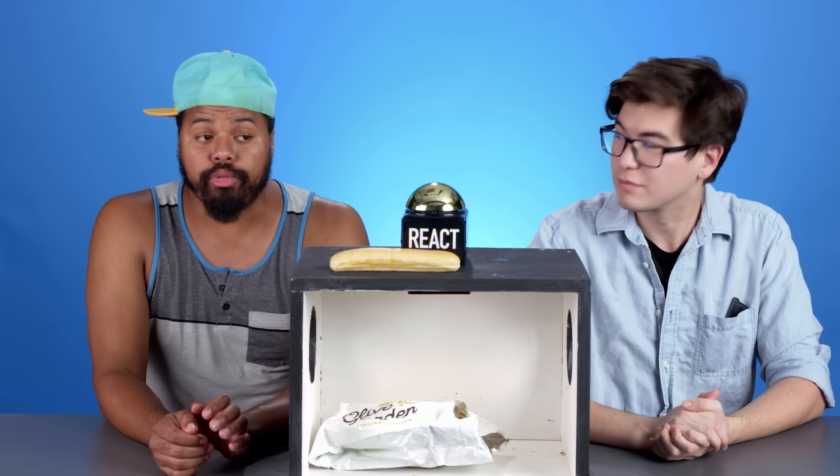You gotta have the breadsticks when you go to Olive Garden. It's facts. I always order the breadsticks first with a side of their Alfredo sauce. Let's get these breadsticks out of here. Sharon just came to play today.